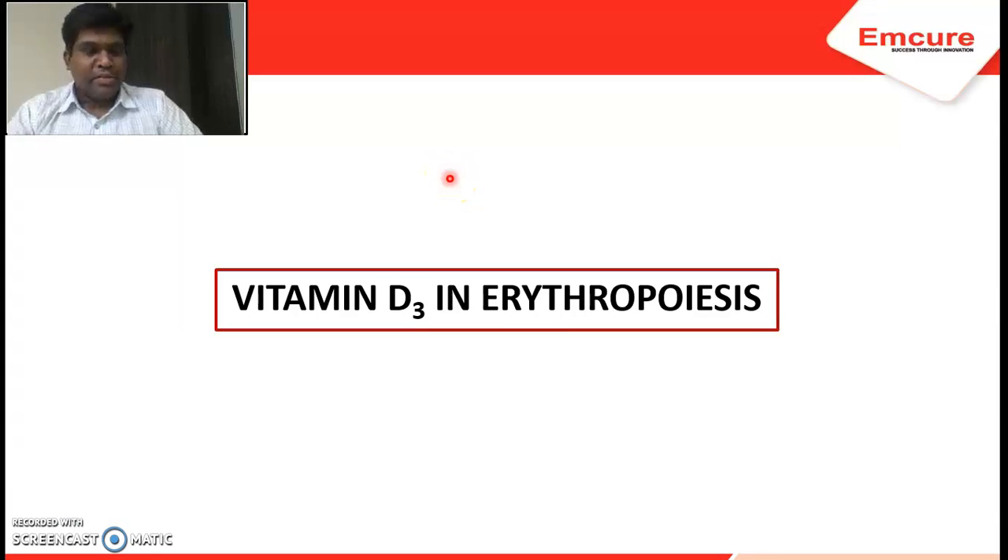Hello ZX team. This is Dr. Anup, the medical advisor for your team. Recently in one of our Webex presentations, what we focused on was the role of vitamin D3 in our product Ferium D3 in erythropoiesis. So let us try to evaluate the role of vitamin D3.